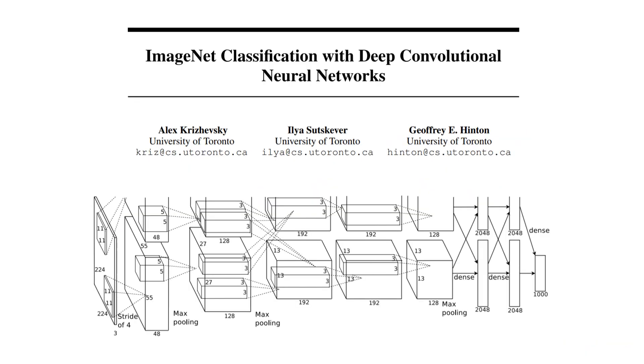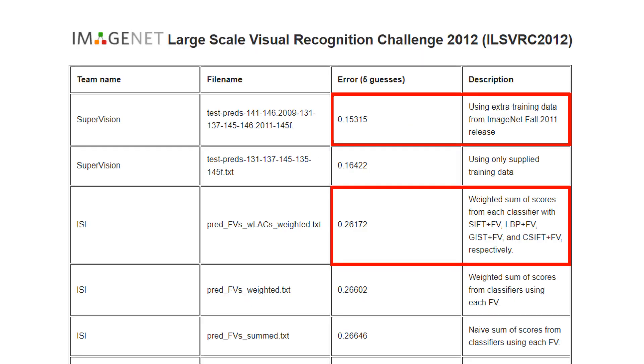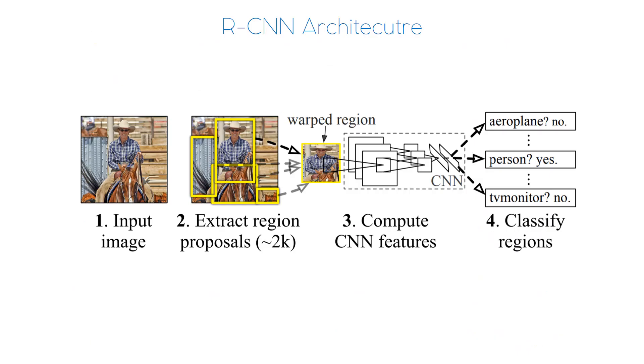At the same time as selective search came out, AlexNet also debuted and showed the power of convolutional networks as image classifiers. They destroyed the competition in the 2012 ImageNet Challenge, yielding over 10% improvement over the second place team, which was using an ensemble of hand-engineered features, including CIFT. Given the success of AlexNet in image classification, the authors saw an opportunity for the advancement of object detection as well. Why not combine the fast region proposal algorithm of selective search with the latest technology in image classification with AlexNet? And that's exactly how the RCNN architecture was born.